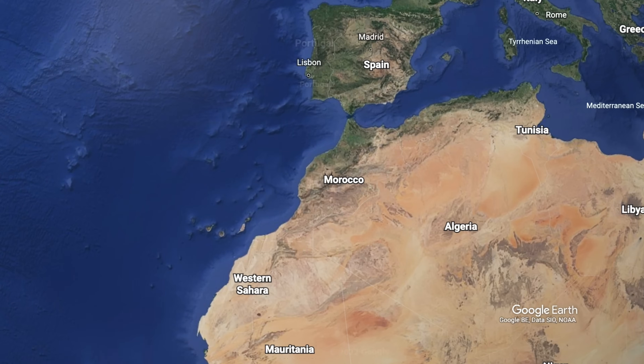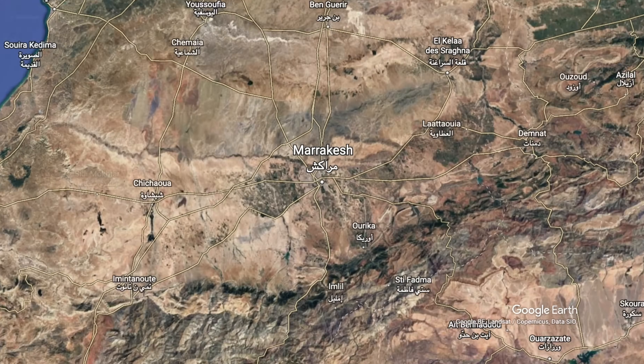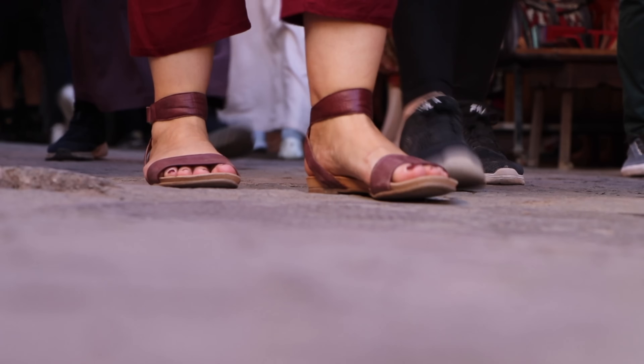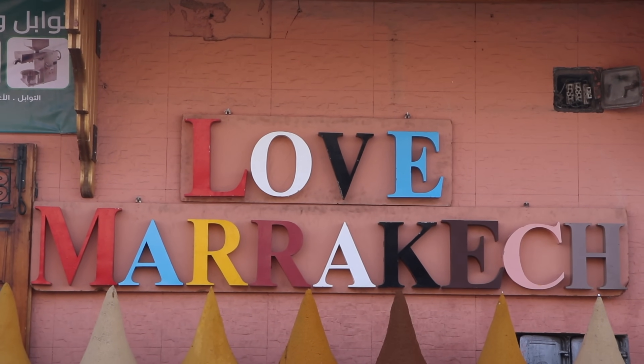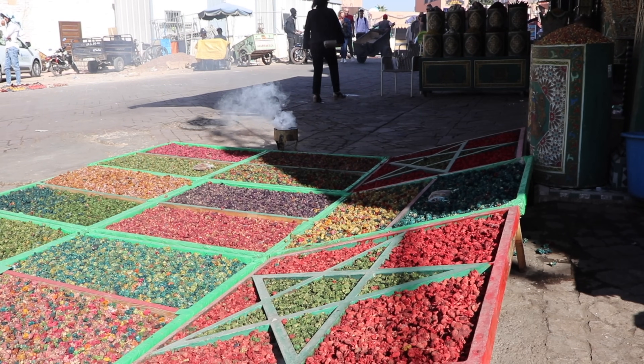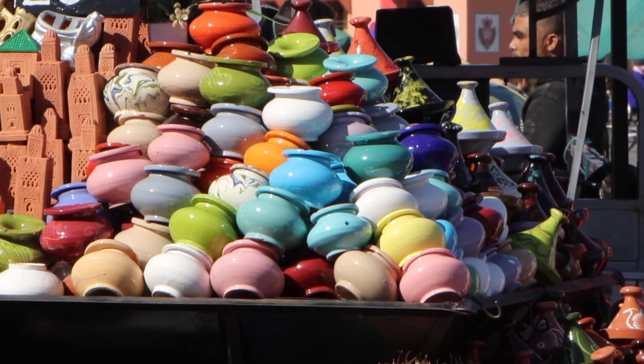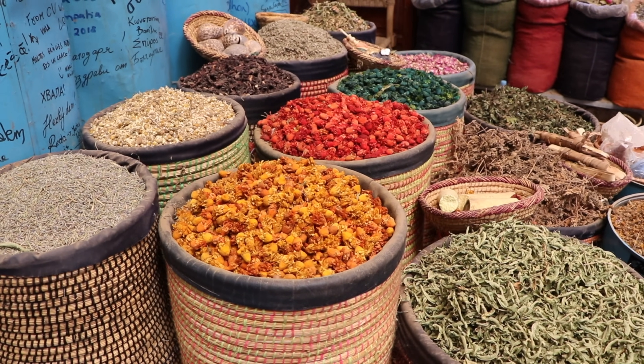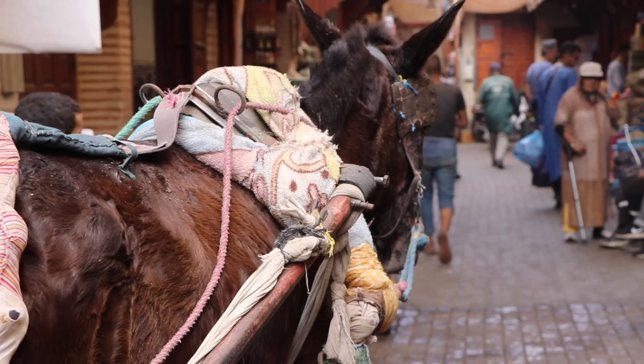We're here in Marrakesh, Morocco, and in this video we're going to show you the best things to do in and around the city. We're also going to sprinkle in some travel tips to help keep you safe and have the best trip possible. The bustling city of Marrakesh is located in the center of Morocco. With its vibrant colors, buzzing atmosphere, mix of tradition and modernity, and aromatic smells, it's a city like no other — Marrakesh truly stimulates all of your senses at once. In this video we'll highlight the best things to do in and around this UNESCO World Heritage City.